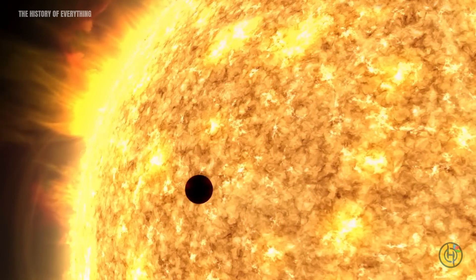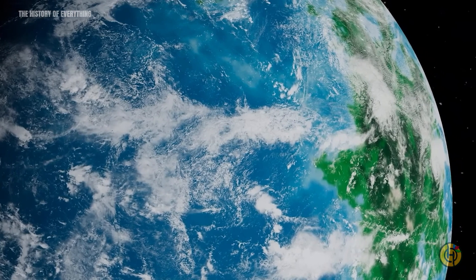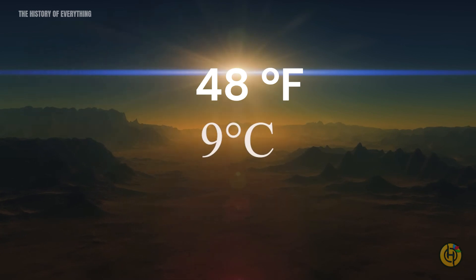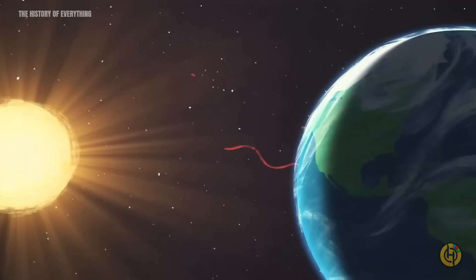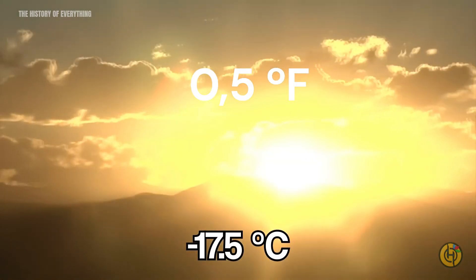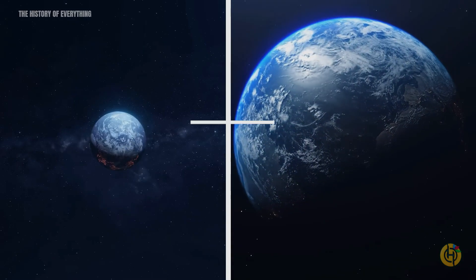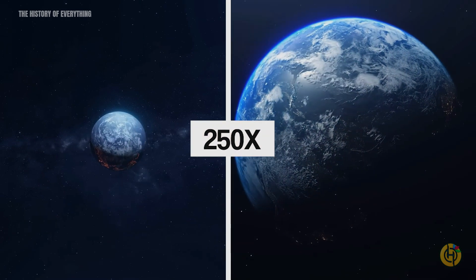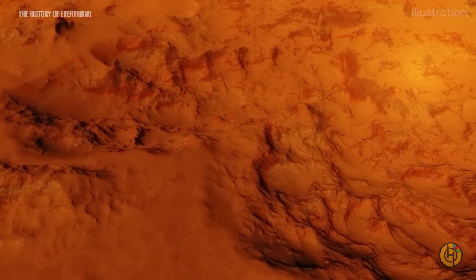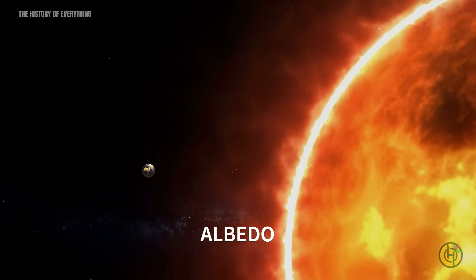Due to its small mass, Trappist-1d likely doesn't have a dense atmosphere or heavy elements. However, it shares similarities with Earth in terms of the amount of light it receives from its star. Located near the inner edge of the habitable zone, its temperature would be around 48 degrees Fahrenheit if it had no atmosphere. For comparison, without the greenhouse effect, Earth's surface temperature would be about 0.5 degrees Fahrenheit. Still, the most exciting feature of this planet is that it could contain 250 times more water than Earth, though its habitability remains uncertain. One factor that could change this is the albedo — the measure of how reflective a surface is.